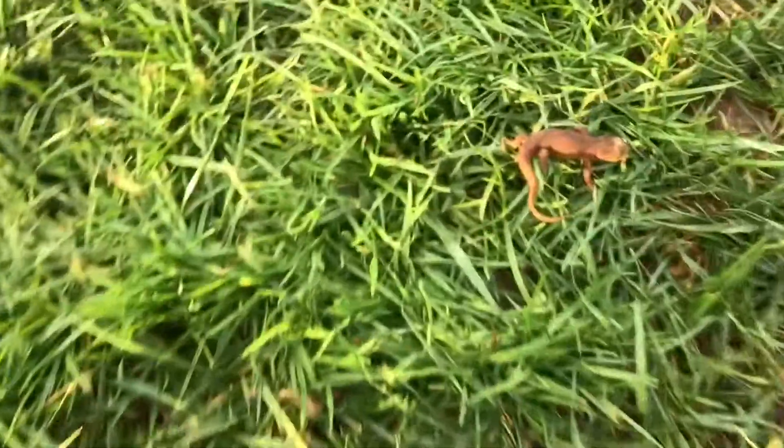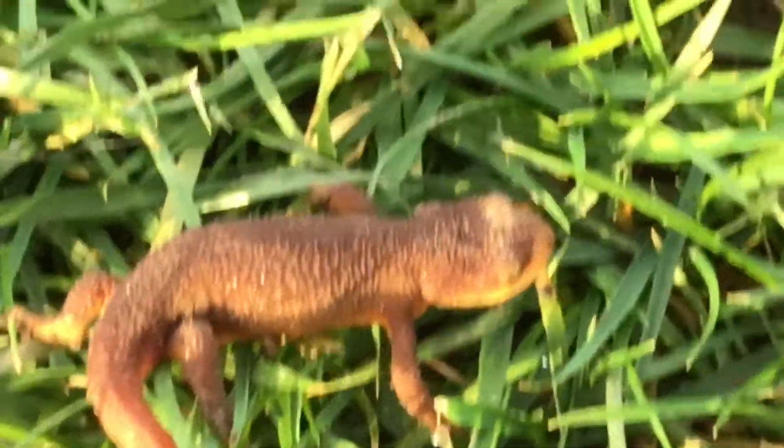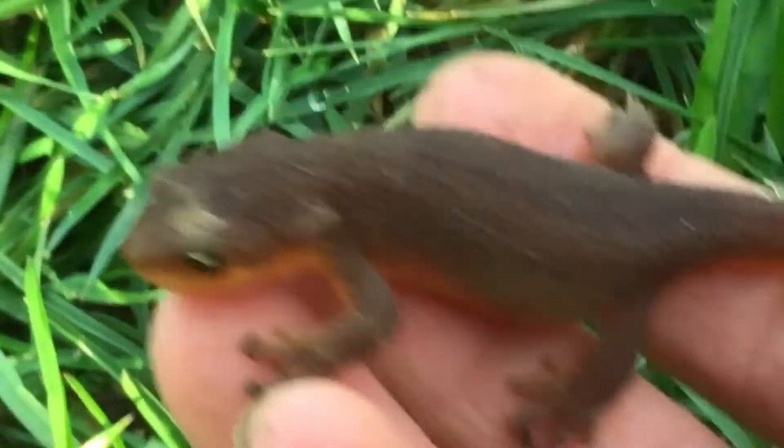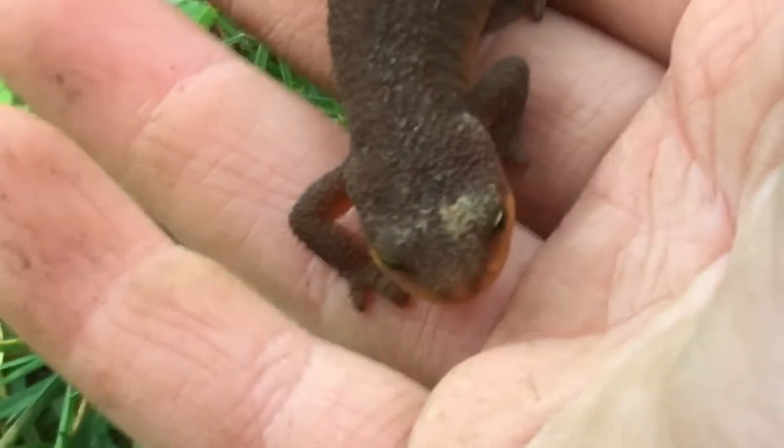Wait a minute. Is that a — that's a newt? Seriously. I can't believe we found a newt. That's amazing, guys. Let's put it in the cage we have here.